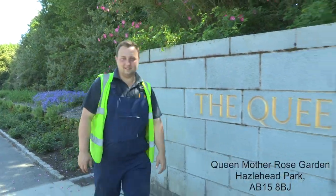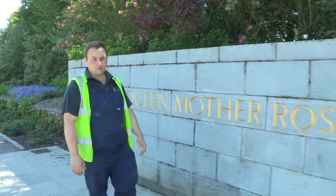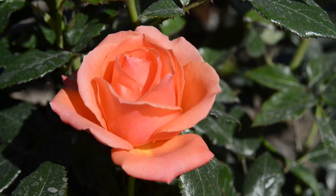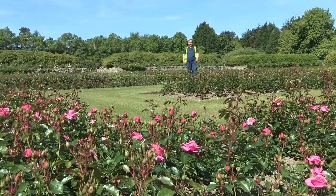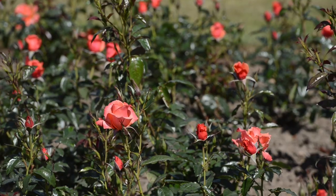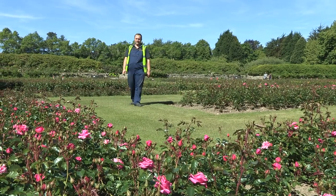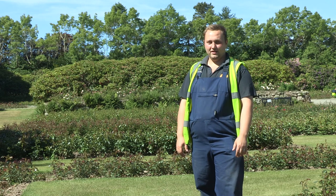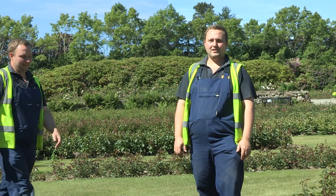Hi folks, hope you're still having a lovely day. This month we'll learn about roses at the Queen Mother Rose Garden and the Piper Alpha Rose Garden in Hazel Head. We're at Hazel Head Park, the new home of roses in Aberdeen. They have over 26,000 roses here and over 200 varieties. We'll be showing some do's and don'ts from the head gardener at Hazel Head Park, who has worked with the roses every single day for the past seven years.